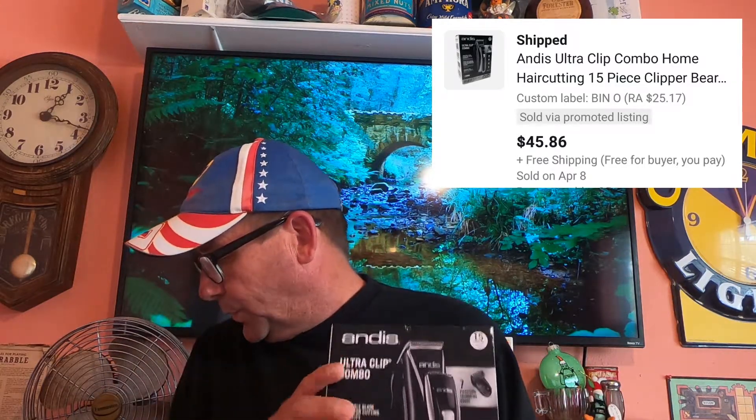Today is Friday, April 9th, and these are the items we have going out today. Sold this Andis Ultra Clip Combo — purchased this at RA for $25 and this sold for $45.08 free shipping.